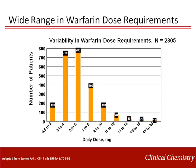Lower doses, as shown on the left side of the graph, are associated with warfarin sensitivity, whereas higher doses of warfarin are associated with warfarin resistance. Genetically, we understand more about warfarin sensitivity than warfarin resistance.